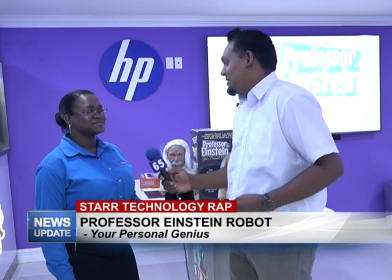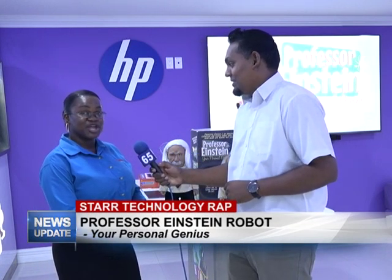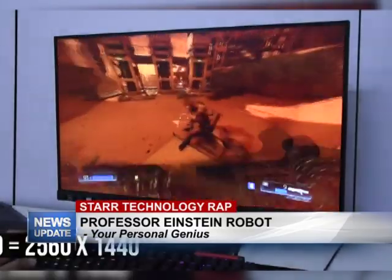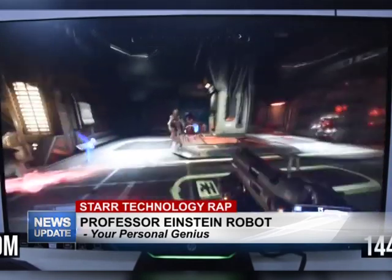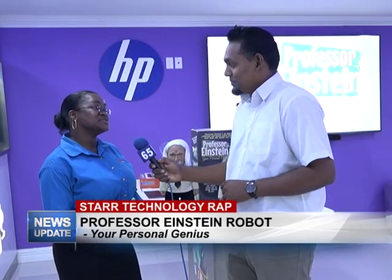Apart from Einstein, what else is happening here? Star Computer has received a few new products — these are HP gaming monitors with full HD quality. It's amazing quality; you can play your games on them and probably use them for graphic design too.